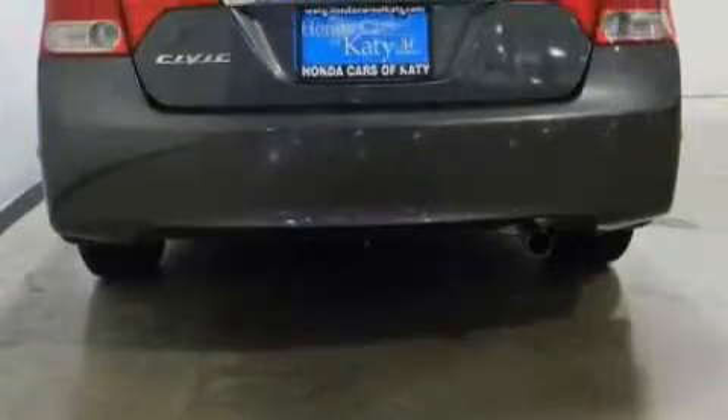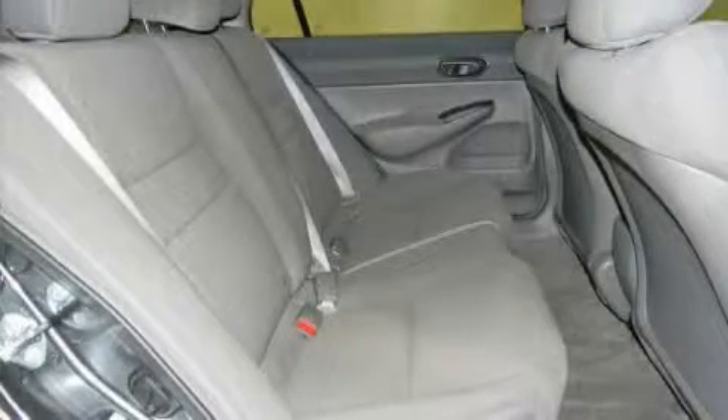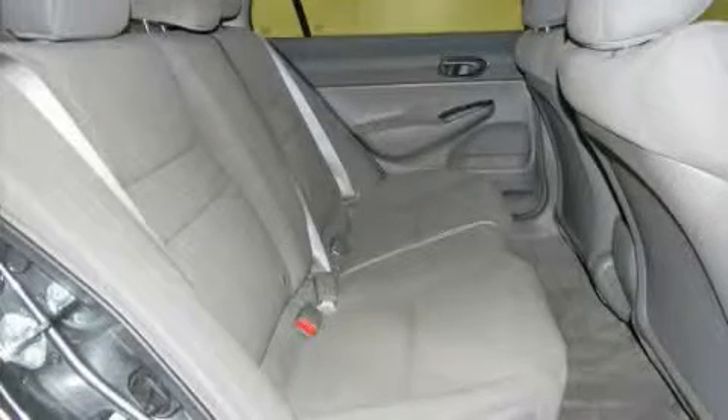Its top features include heater vents for rear-seated passengers, leather seats, a rear window defroster, a CD player, a low-tire pressure indicator, multi-reflector halogen headlights, and this vehicle has fewer than 4,000 miles on the odometer.